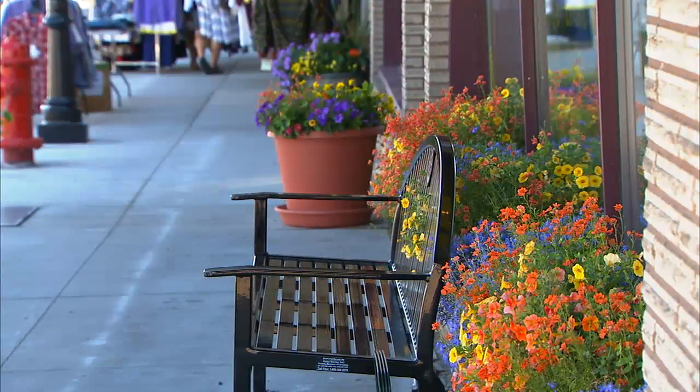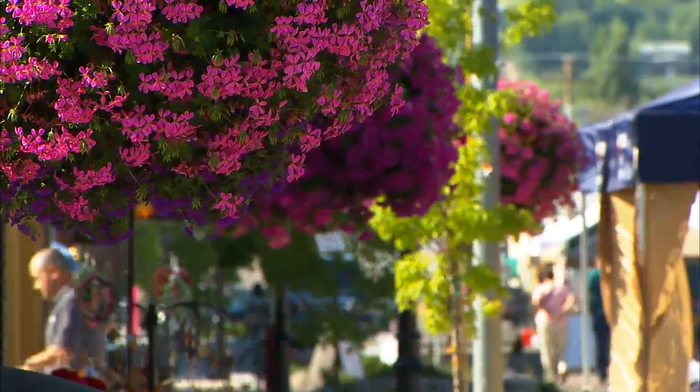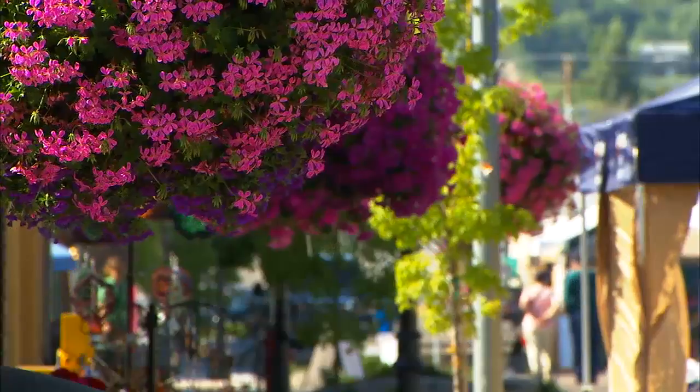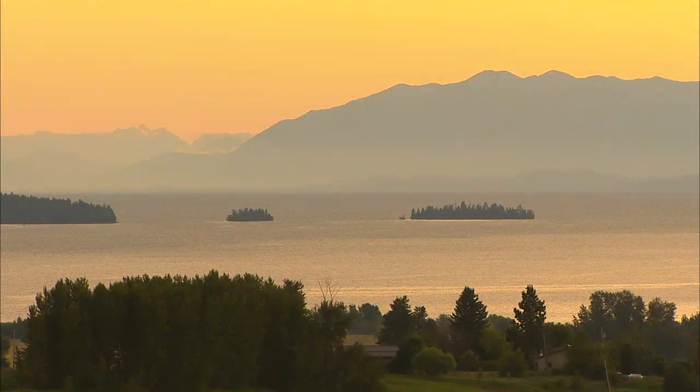Polson is that place you remember from your young times. You come downtown, walk in the shops — it's mom-and-pop stores, you meet the people that own the business. Jackie and her husband fell in love with the charming lakeside town more than 14 years ago. We were at the top of Polson Hill, and how could you not fall in love with it? You look down and you see the narrows and the lake, and it just takes your heart.